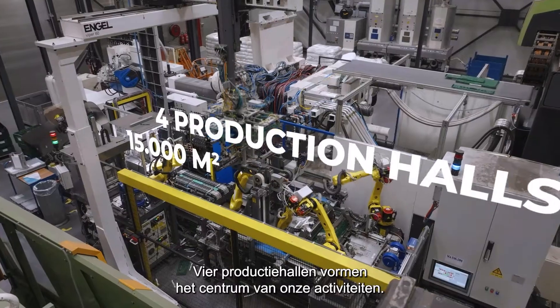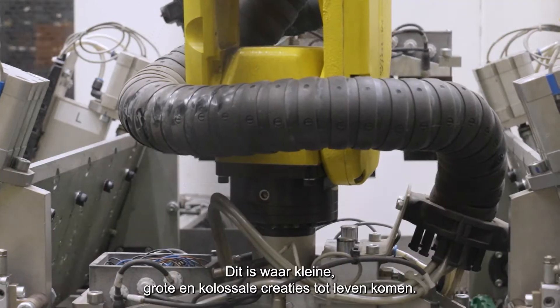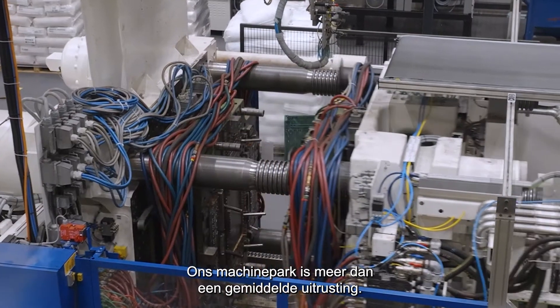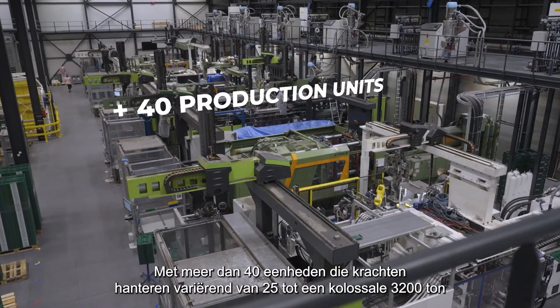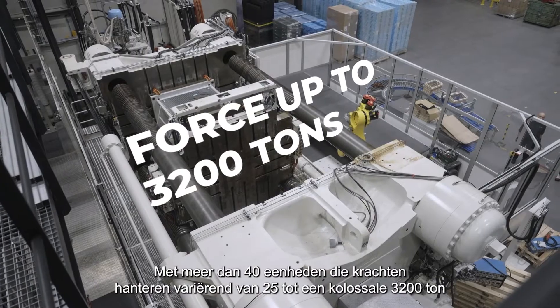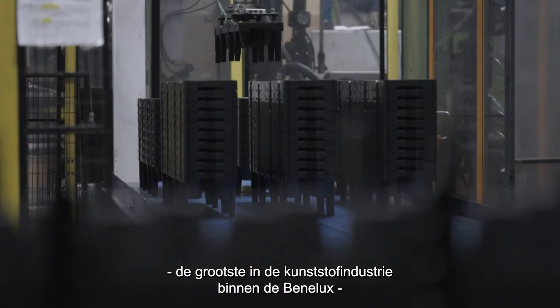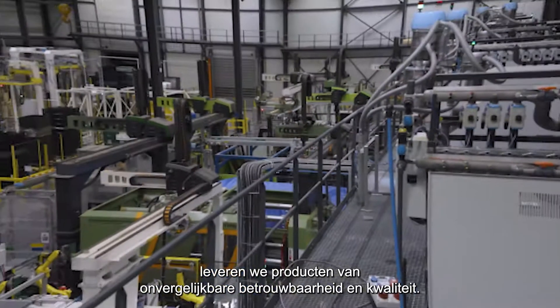Four production halls are the center of our operations — this is where small, large, and colossal creations come to life. Our machine park is more than just your average gear lineup. With over 40 units wielding forces ranging from 25 to a colossal 3,200 tons, the biggest in the plastic industry within the Benelux, delivering products of unparalleled reliability and quality.